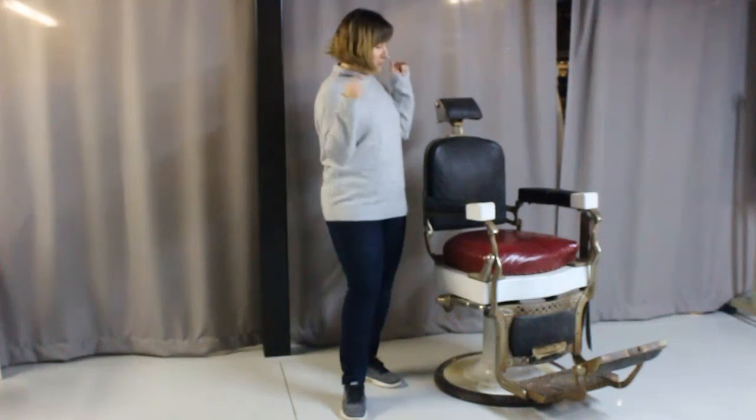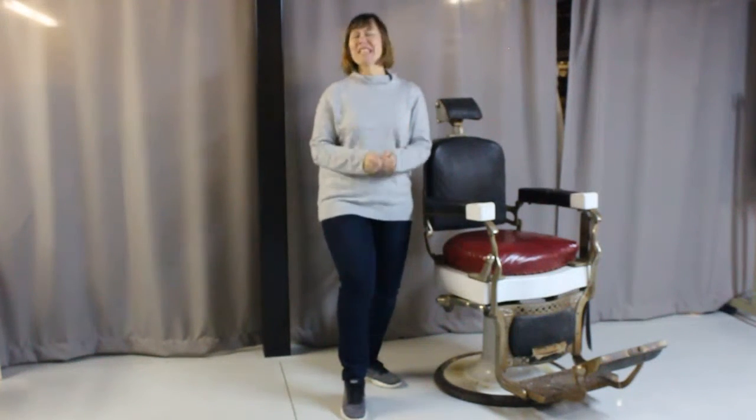And now I'm going to put this beautiful chair to good use because my husband really needs a haircut. Wish me luck!